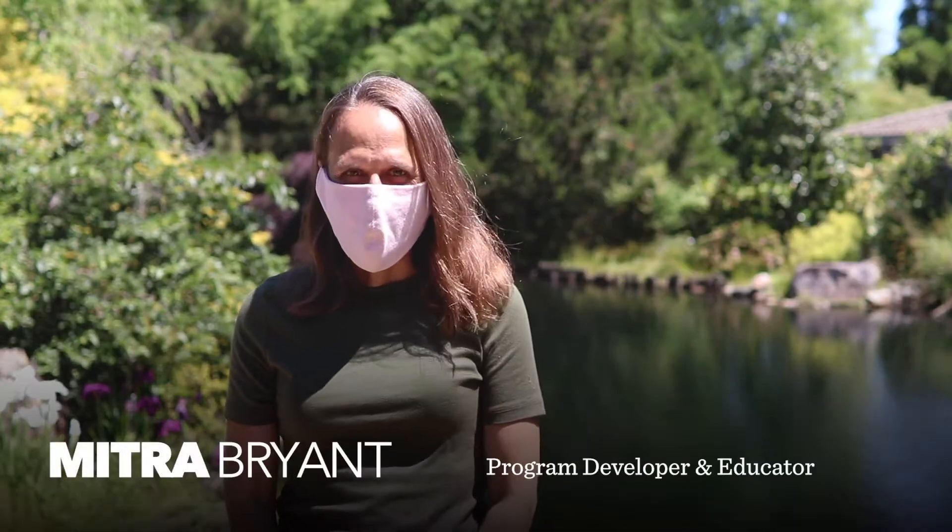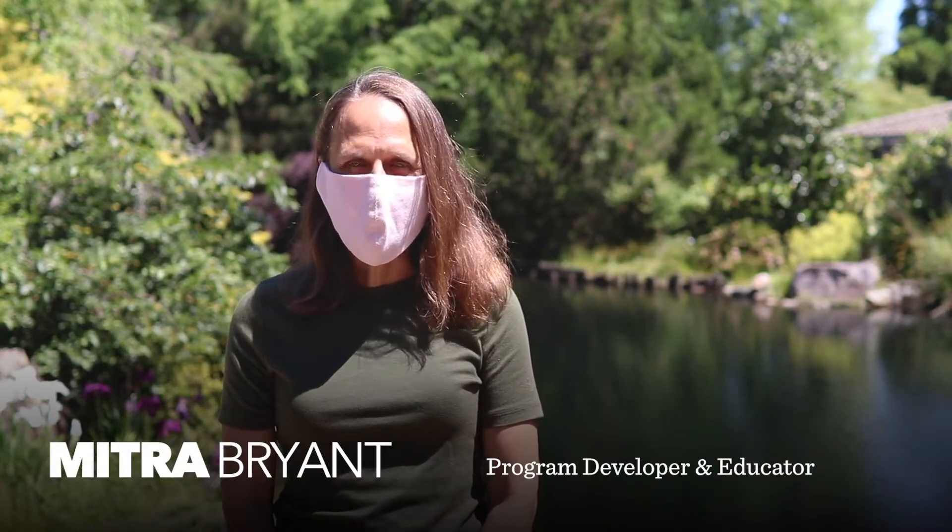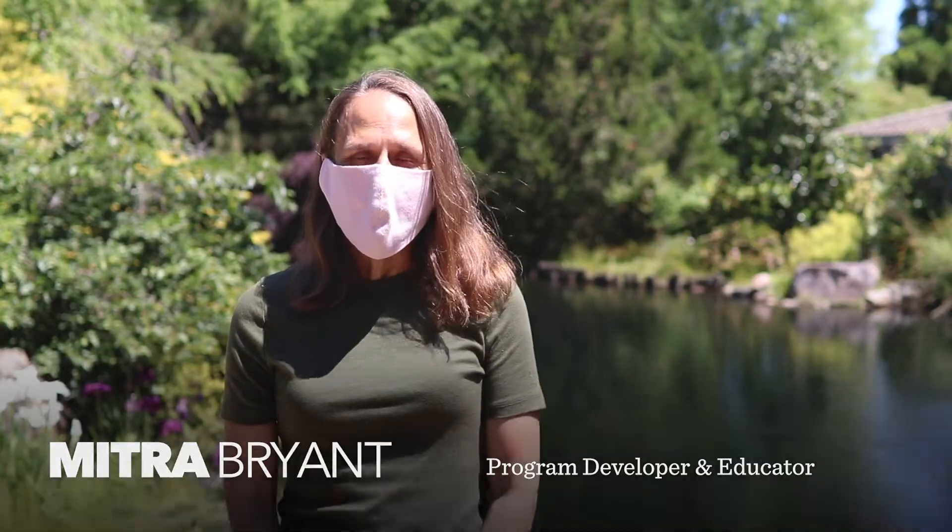Hi, my name is Mitra Bryan. I work here at Lewis Ginter Botanical Garden as a program developer and educator. Right now we're practicing social distancing and that's why I'm wearing my mask, but I'm gonna take it off now because my friend Claudine is six feet away from me and I want you to be able to hear me better.